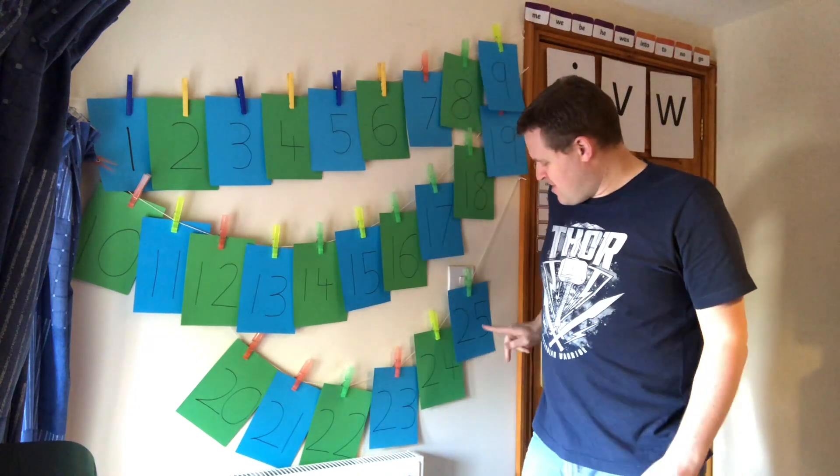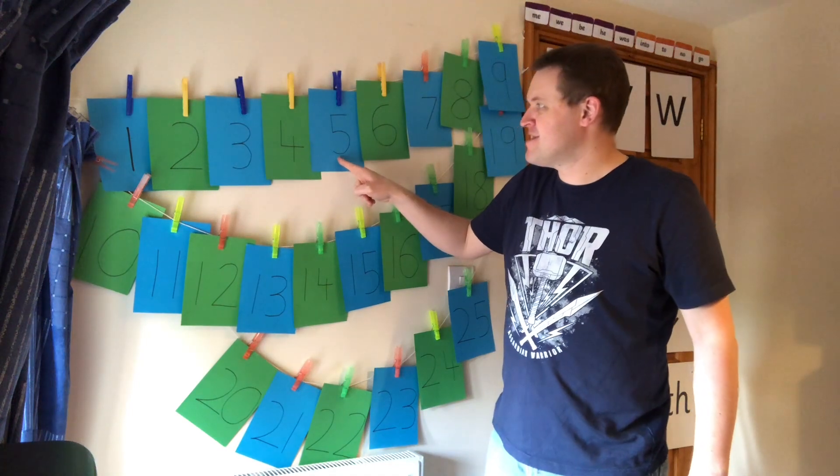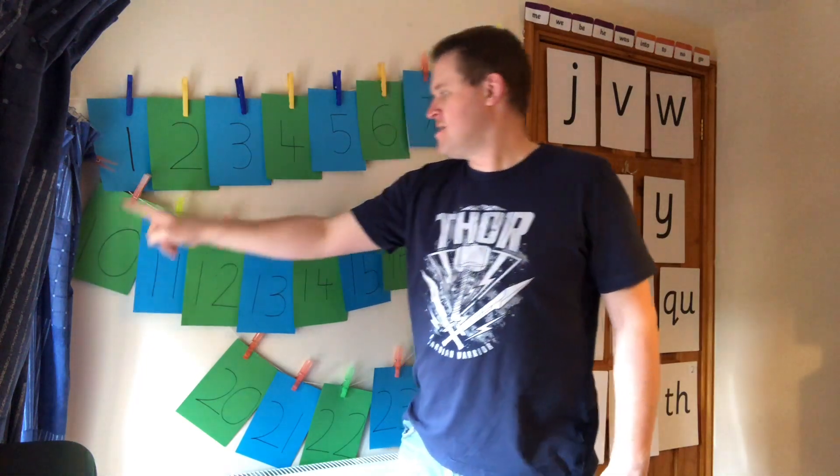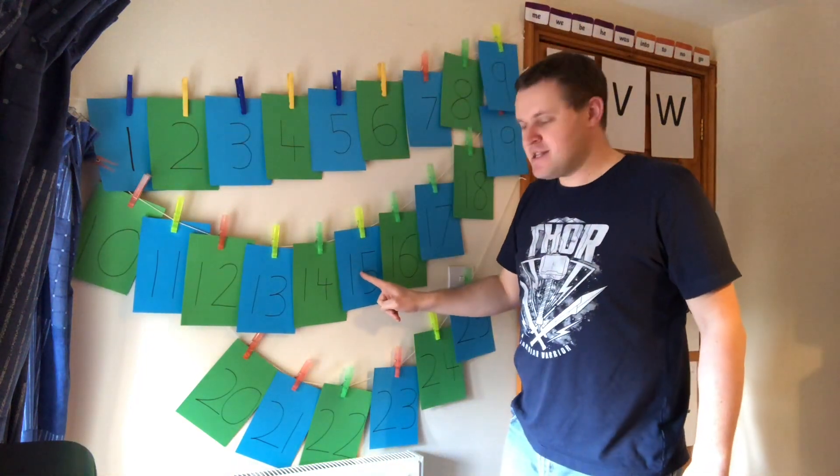When you come back and you've landed, because we got to twenty-five, I'm going to count in fives today, which means I'm going to start from zero and jump to the first five, which is five. And then another five: five, ten, fifteen, twenty, twenty-five. That's counting in fives.